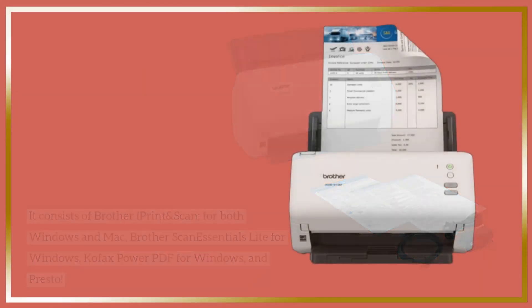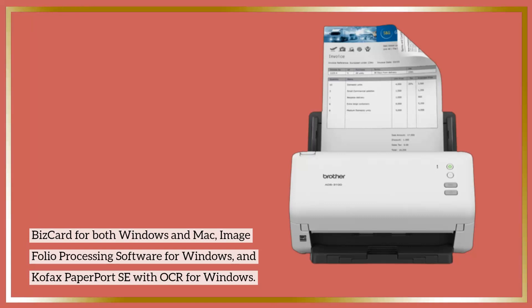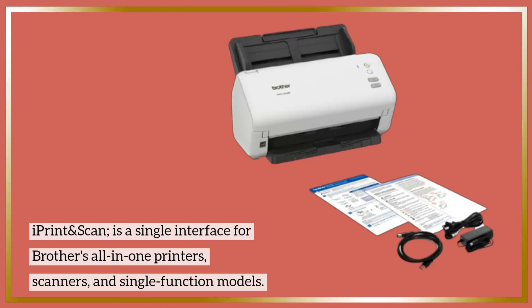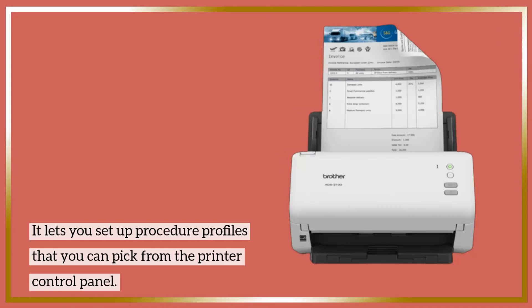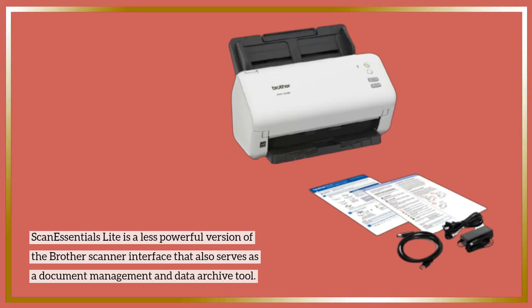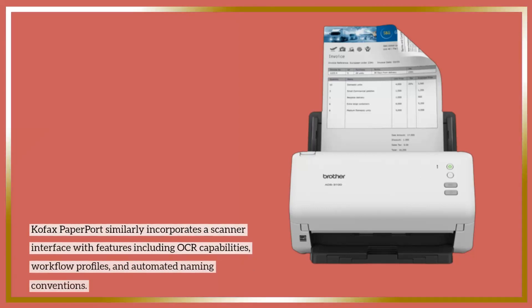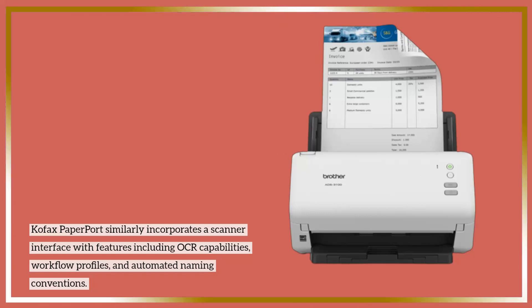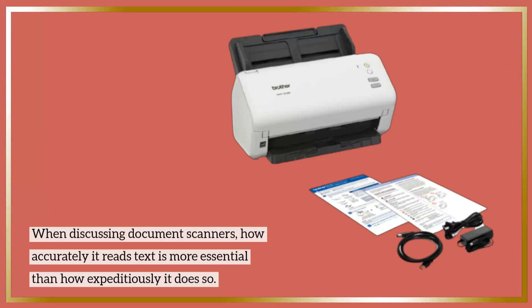Brother Scan Essentials is a Brother scanner interface that also serves as a document management and data archive tool. Kofax PaperPort similarly incorporates a scanner interface with features including OCR capabilities, workflow profiles, and automated naming conventions.